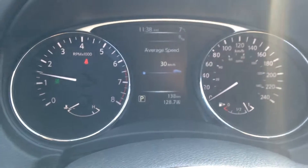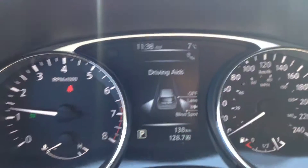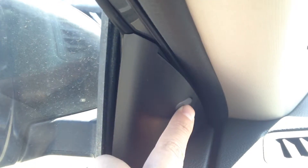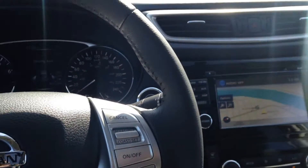Going back to the blind spot monitoring system — you've got your lane departure and your blind spot monitoring. Right up here, this will actually change into an orange color on both sides to let you know if there's somebody in your blind spot that you can't see, or if you're straying into the other lane.